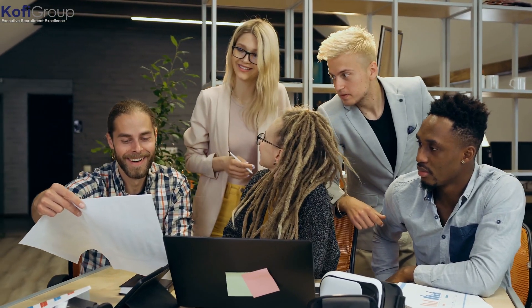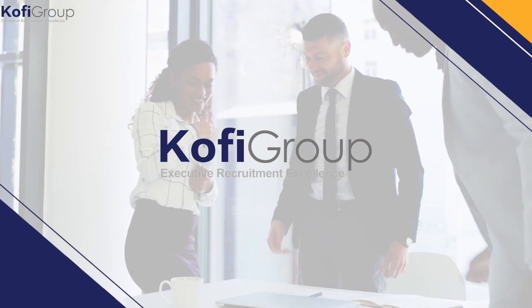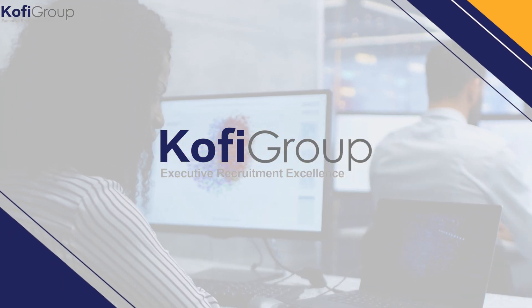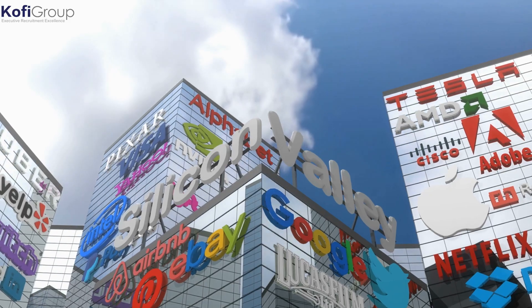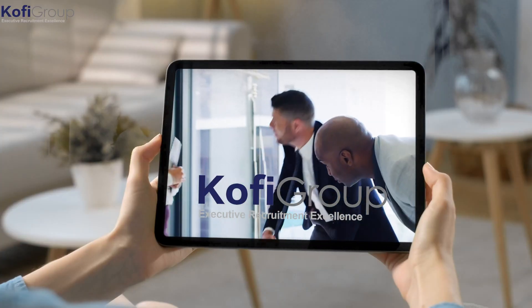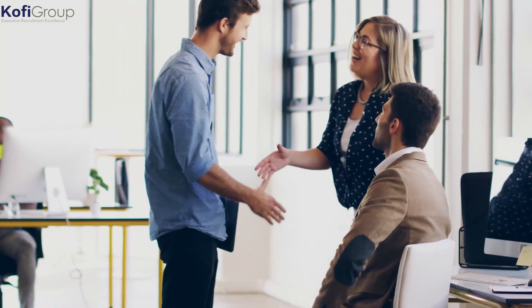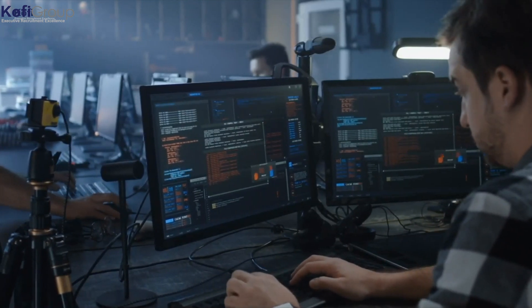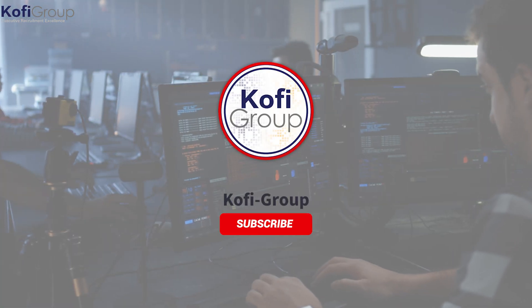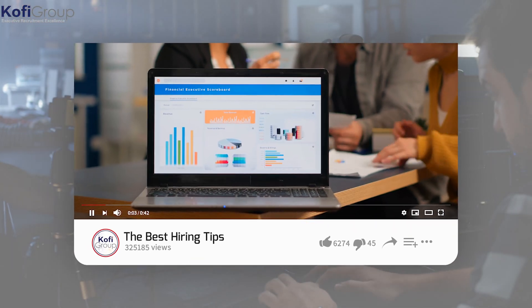Welcome to Kofi Group. We're the executive recruitment specialists dedicated to matching software developers and machine learning engineers on a direct hire basis with VC-backed startups in San Francisco, Silicon Valley, New York, and Austin. Our videos cover hiring tips and strategies for startups, software engineering, data science, interview preparation, salary negotiation, remote work, recruitment tips, and much more. Subscribe now for the latest software engineering and machine learning insights, invaluable hiring tips, and the best career-building advice.